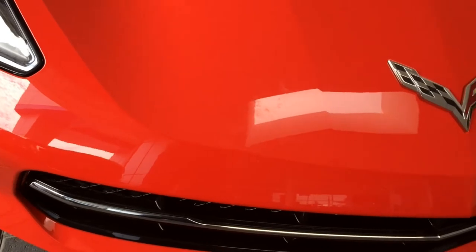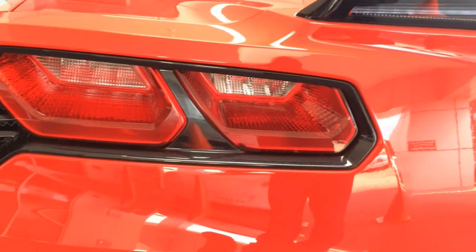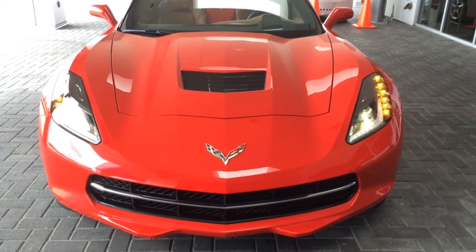The all-new 2014 Corvette Stingray Convertible has been fully redesigned with more angular styling, improved interior quality, more power and new technology features for the year 2014.